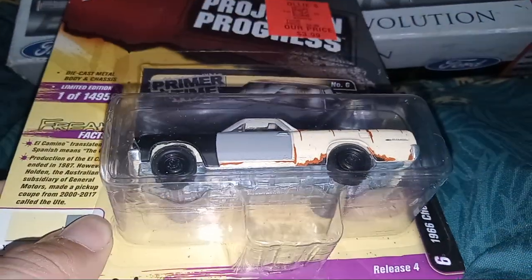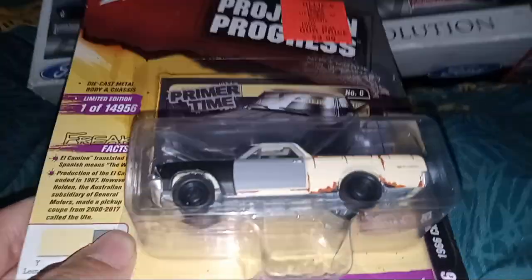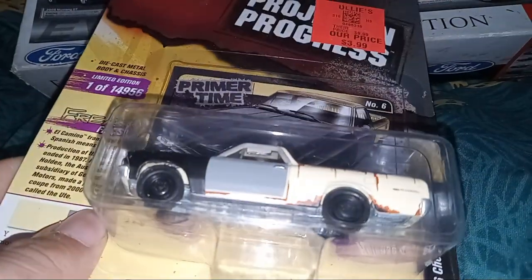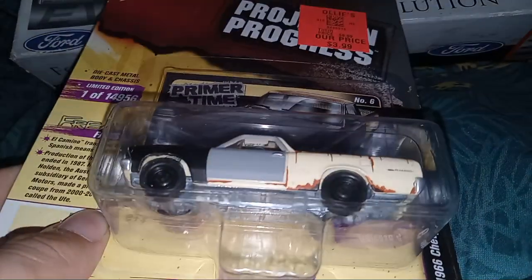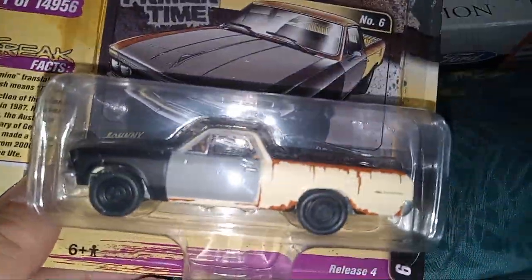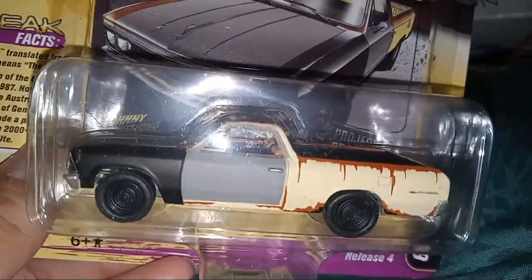This is my first Johnny Lightning unboxing, so don't blame me. Let's unbox this 57-year-old car slash truck. Here's the 57-year-old truck - and oh no, it's kind of... you can see the picture.